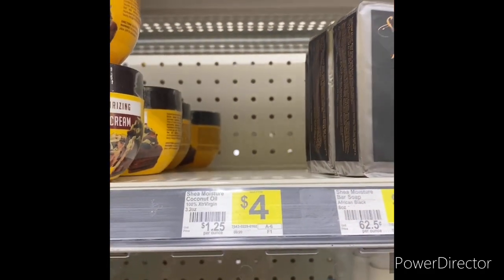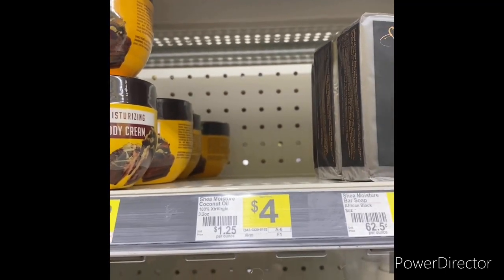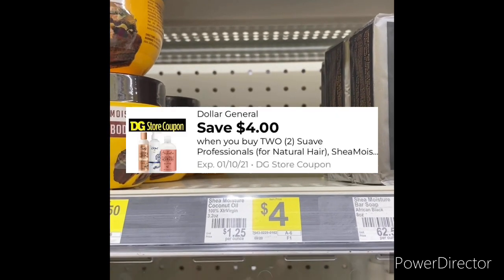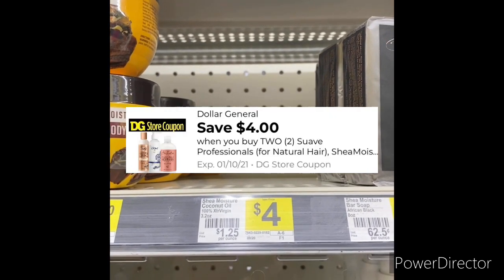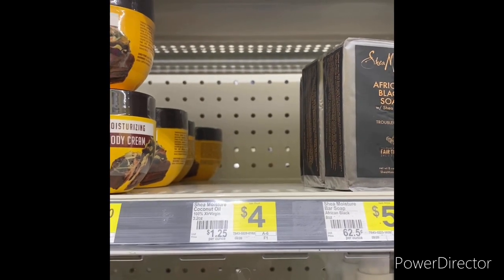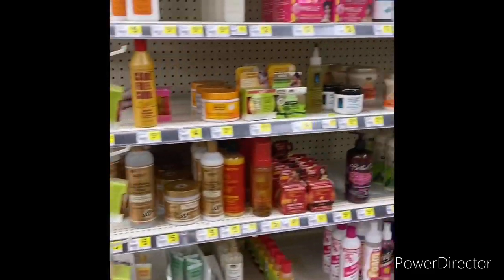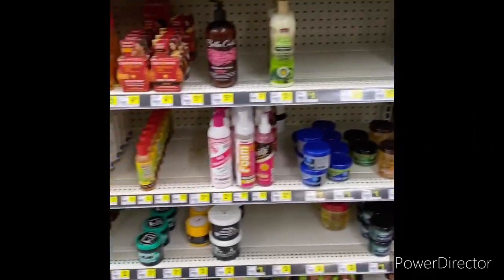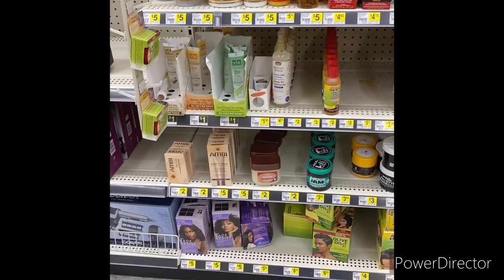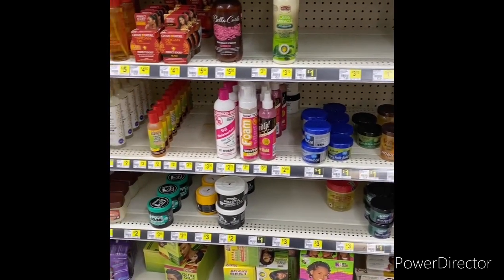The next item you can grab is one Shea Moisture coconut oil, 3.2 ounce, for four dollars. Use that Shea Moisture store coupon and it would bring it down to one cent — but my store doesn't have any at the moment. That Shea Moisture digital is a glitch, so I'm going to pass on that one.